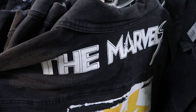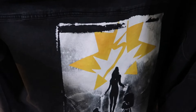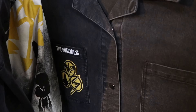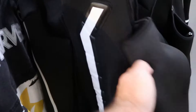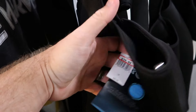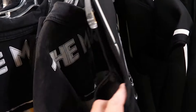They just put out Marvel full button-down denim jackets — a huge graphic of the Marvels characters on the back, 'The Marvels' embroidered on the pocket, $35 from $80, available in every size. And over here from Tron at Disney's Magic Kingdom is a vest jacket — $40 from $100.